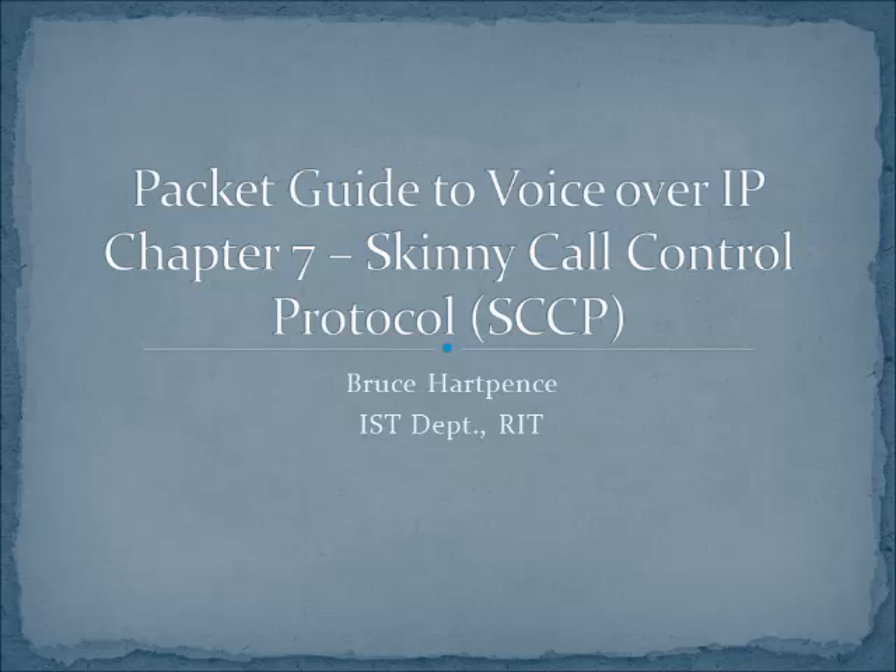Welcome back everyone to this video series about networking. My name is Bruce Hartfence, a faculty member here at RIT, and I will be your host. You can visit BruceHartfence.com or RIT.edu. This week we are talking about the SKINNY Call Control Protocol, or just SKINNY, and this is Chapter 7 in the Packet Guide to Voice over IP.